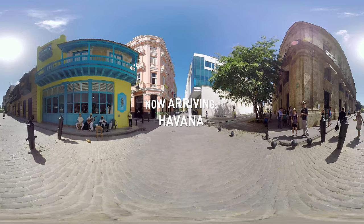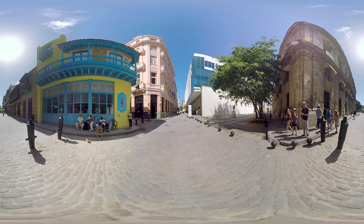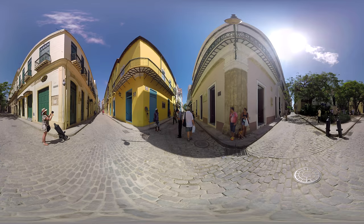Welcome to Havana, the capital of Cuba, where past and present merged to create Cuba's rich culture and architecture, the arts, food, and much more. There's so much to unlock and experience in Havana, so let's start exploring by dragging the image up, down, and all around on the screen to get the full experience.